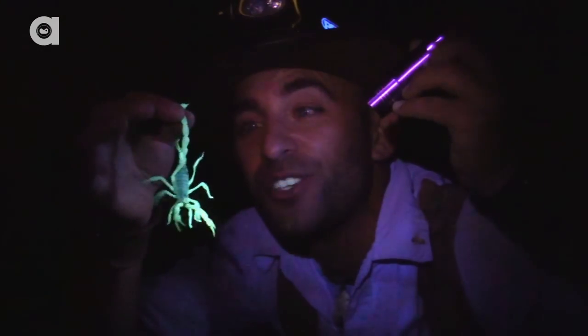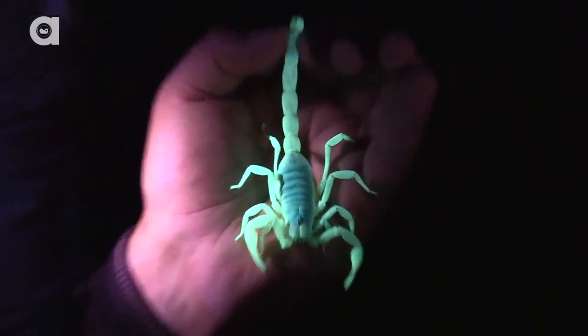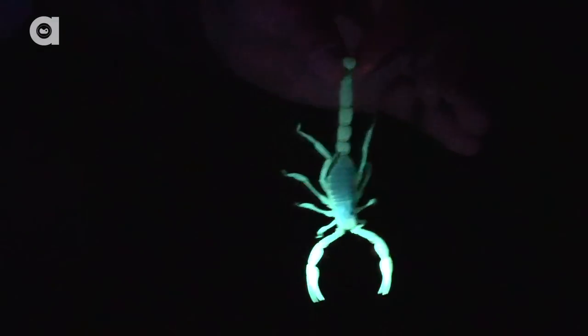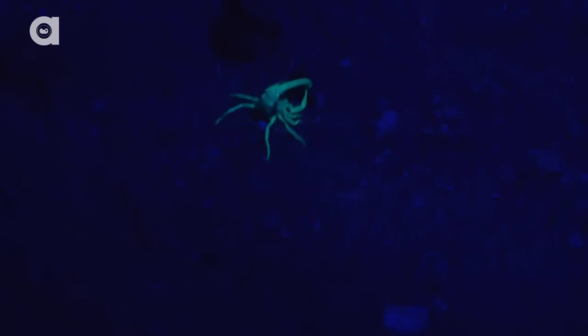That is the giant desert hairy scorpion. We wanted to give you an up-close look by the light of day, so we held onto one until sunrise to show you just how creepy looking they really are.